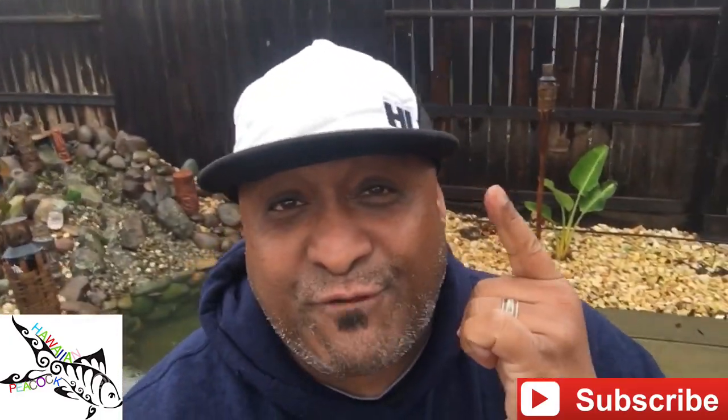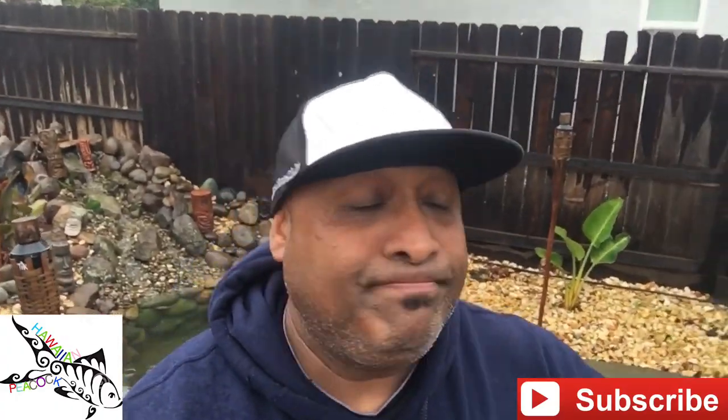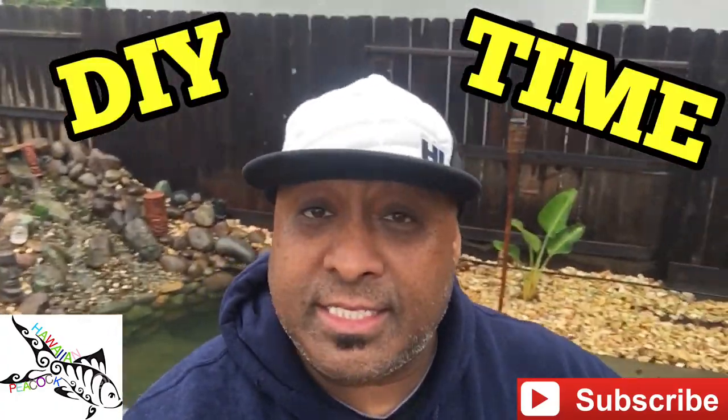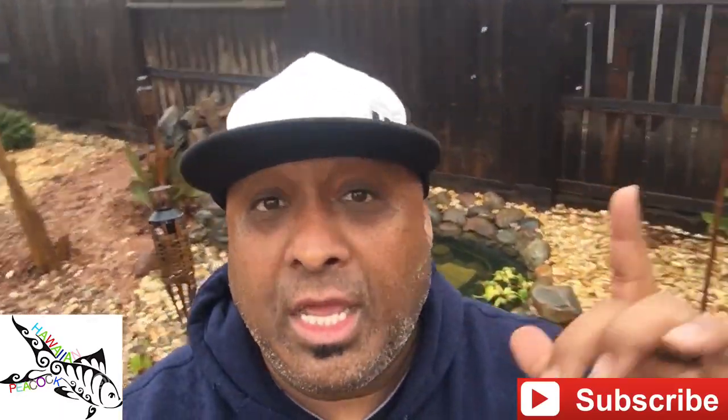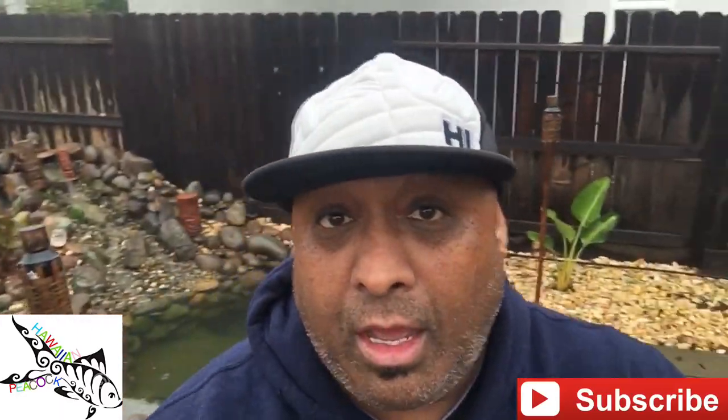Aloha, this is your boy Brad Amell AKA the Hawaiian Peacock here with another video for you. In this video, DIY time — yes, ladies and gentlemen, boys and girls — DIY time for Tiki Falls 2.0. As you can see in the background right now, in Sacramento, California, it's pouring, it's raining cats and dogs, weather's bad, it's cold, but that's not going to stop us from making a video.